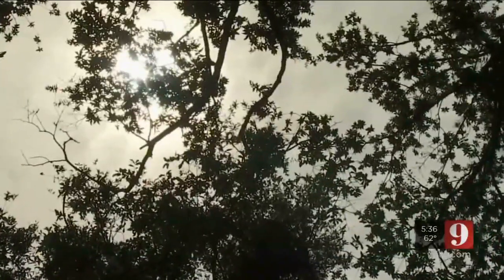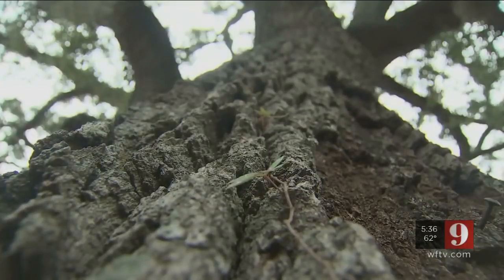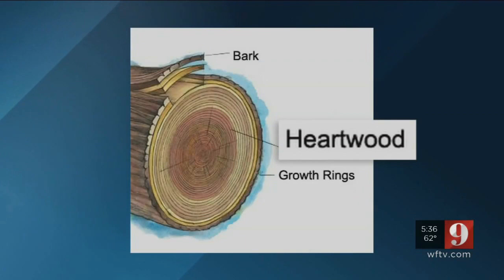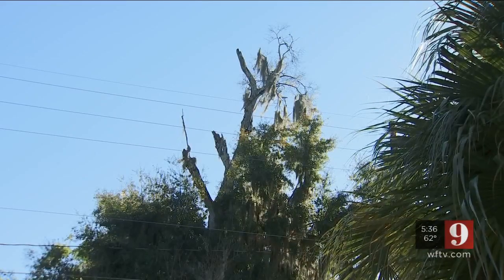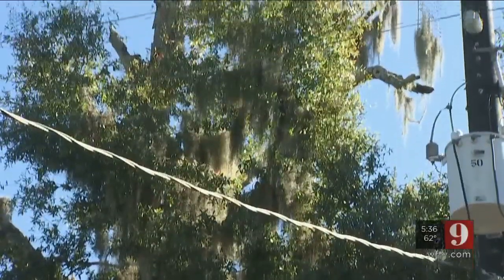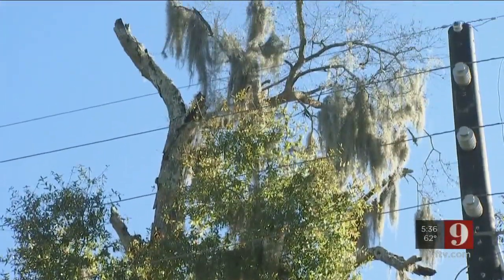It can start as damage from a previous hurricane, leading to the tree's internal heartwood to decompose. Local trees weighing up to 10 tons rely on this heartwood for support. This was a prime example of a zombie tree — that tree's just deteriorating inside out. The lower half of the tree is flush with leaves, but the top has none at all.